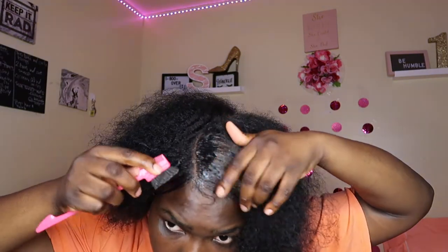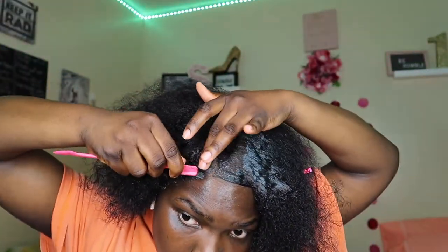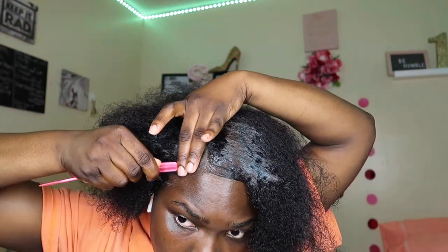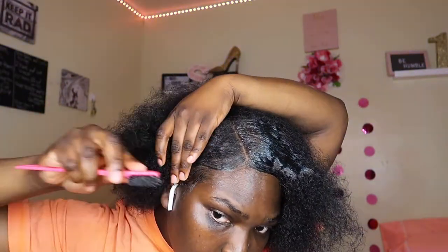I tried to do my edges before doing my slick back, but honey, let me tell you from right now — them edges did not stay. I don't know what I was doing, I don't know what I thought I was doing, but them edges is a no-go. I'm sorry to tell you.